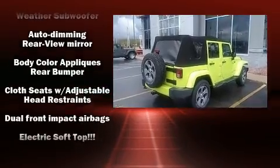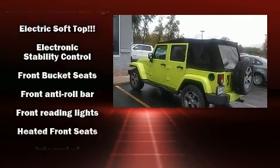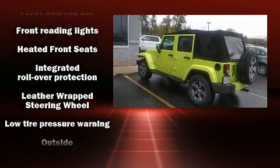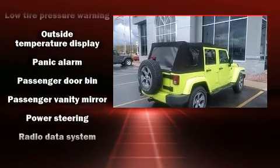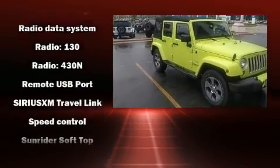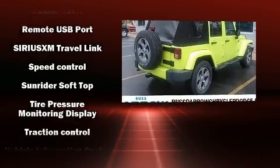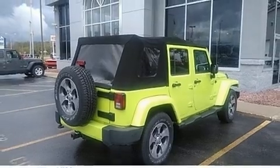Jeep also prioritized safety and security with features such as dual front impact airbags with occupant sensing airbag, integrated rollover protection, traction control, brake assist, a security system and four-wheel disc brakes with ABS. Electronic stability control ensures solid grip atop the road surface, no matter how challenging the driving conditions.